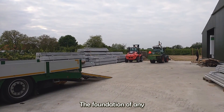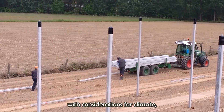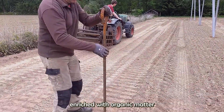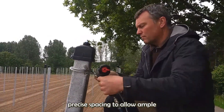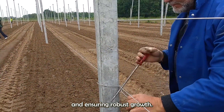The foundation of any successful orchard lies in its planting process. The selection of pear varieties is crucial, with considerations for climate, soil type, and market demand. Trees are planted in well-prepared soil, enriched with organic matter to support healthy root development. The planting process involves precise spacing to allow ample sunlight and airflow, reducing the risk of disease and increasing robust growth.